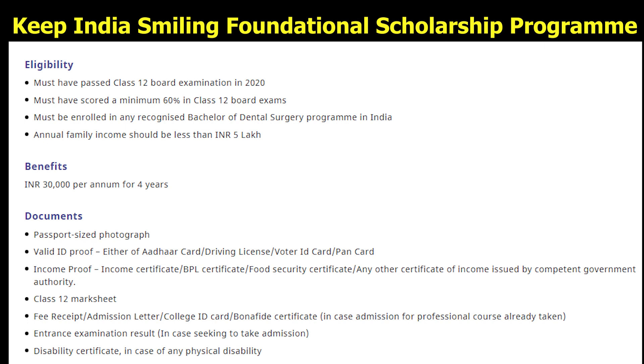Now talking about the eligibility for 3-year graduation or diploma courses: the applicant must have passed the class 12th board examination in 2020, must have scored a minimum of 60% in their class 12th board exam, must be enrolled in a 3-year graduation or diploma program in a recognized institute of India, and the annual family income should be less than 5 lakh.